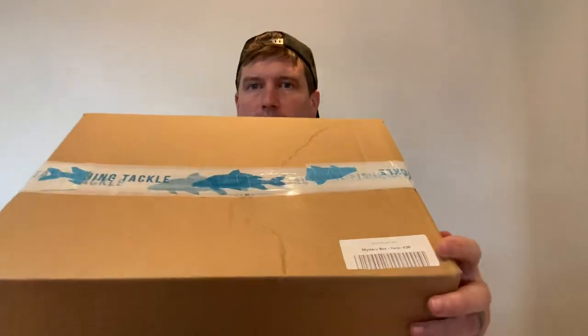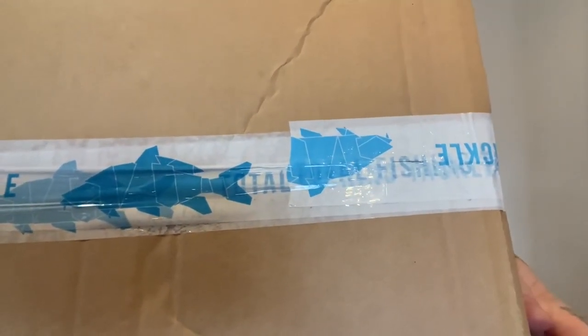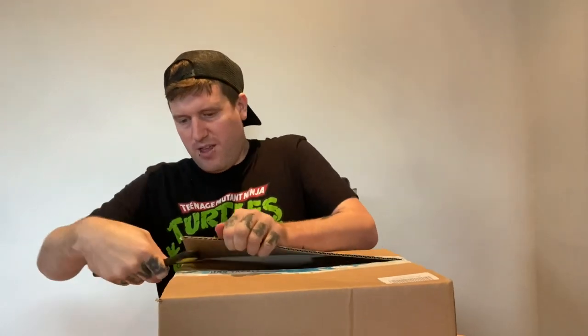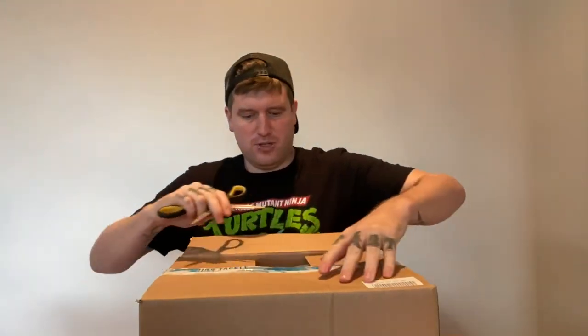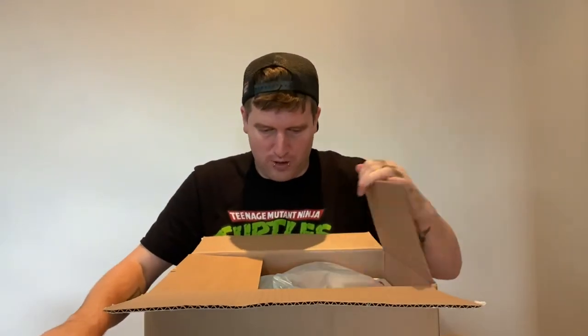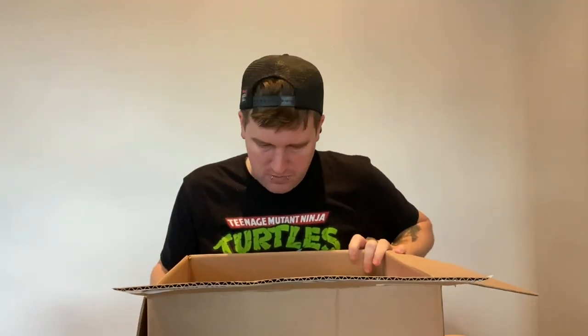Right guys, there we go — you can see the Total Fishing Tackle mystery box. Let's get this open and see what goodies we've got. Like I say, it was just one of those impulsive buys online that a lot of us fishermen and fisherwomen have. Hopefully I've got some nice stuff in here.